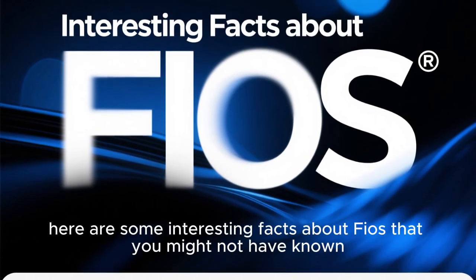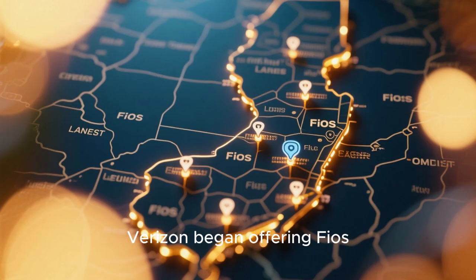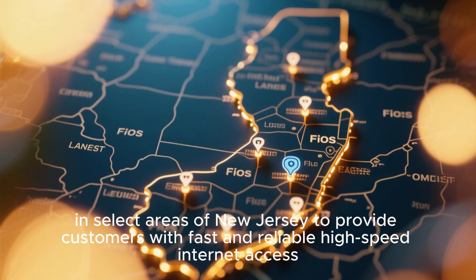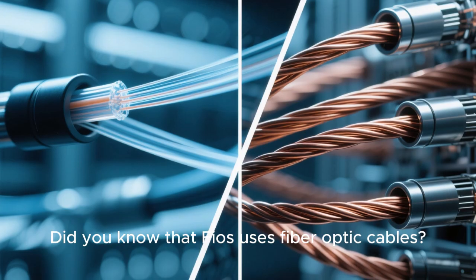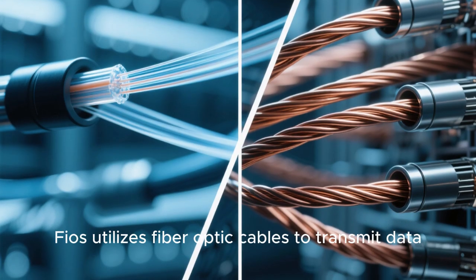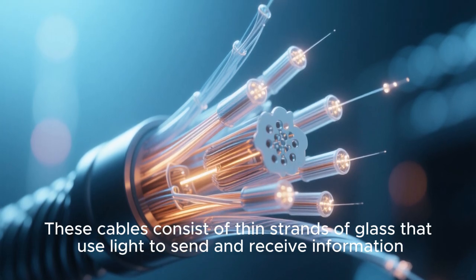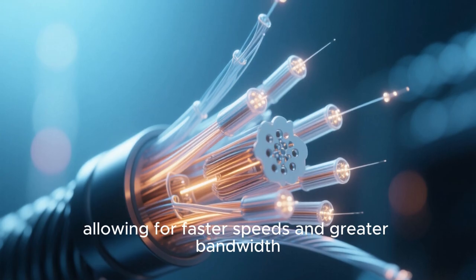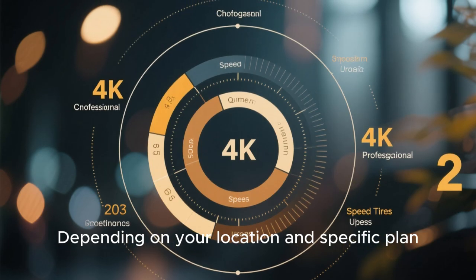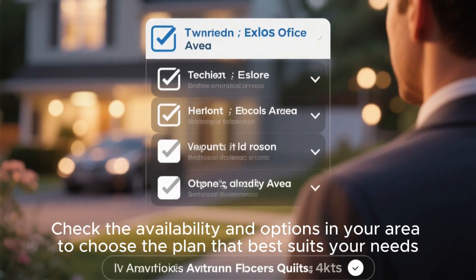Here are some interesting facts about Fios you might not have known. Did you know that Fios was first launched in 2005? Verizon began offering Fios — short for fiber-optic service — in select areas of New Jersey to provide customers with fast and reliable high-speed internet access. Unlike traditional connections that use copper wires, Fios utilizes fiber-optic cables made of thin strands of glass that use light to send and receive information, allowing for faster speeds and greater bandwidth. Depending on your location and specific plan, you may have access to different speed tiers.